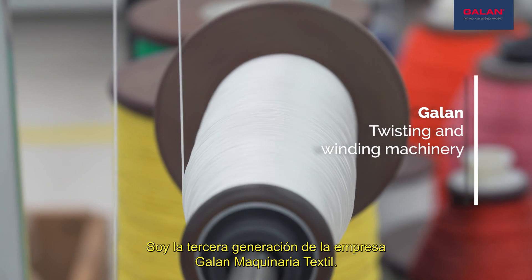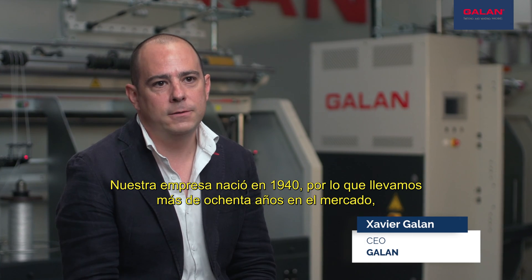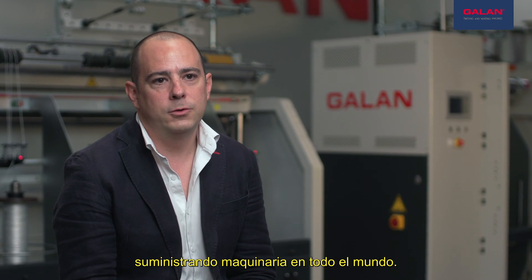I'm the third generation of the company Galantex Style Machinery. Our company started back in 1940, so we are over 80 years in the market, supplying machinery throughout the world.